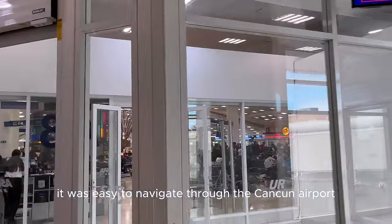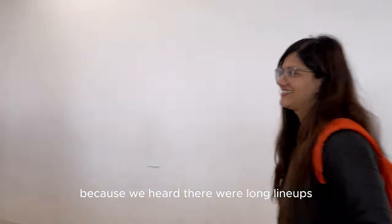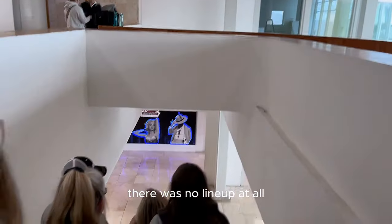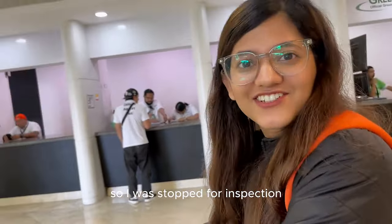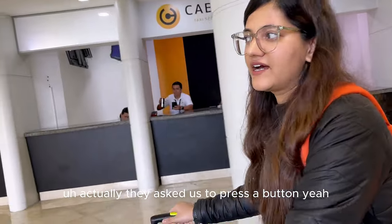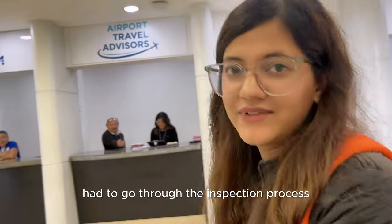It was easy to navigate through the Cancun airport. We were prepared to wait at least an hour because we heard there were long lineups at immigration, but it was very fast — no lineup at all. It maybe took 20 minutes and then we were on to collecting our bags. I was stopped for a random inspection. They asked me to press a button and it gives you a green light or a red light — I got a red light, so we had to go through the inspection process.